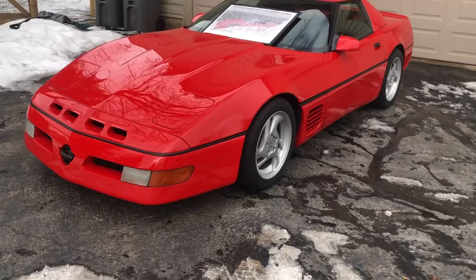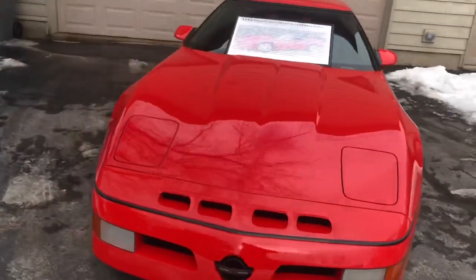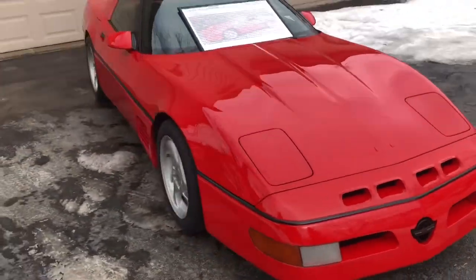1993 Callaway Supernatural 400 out of the garage today.